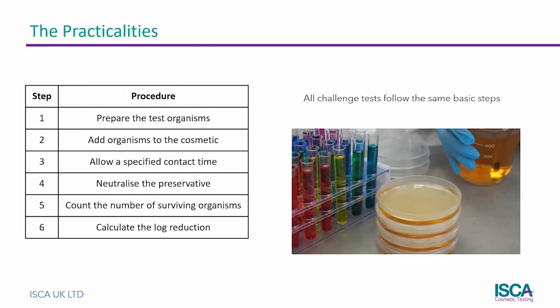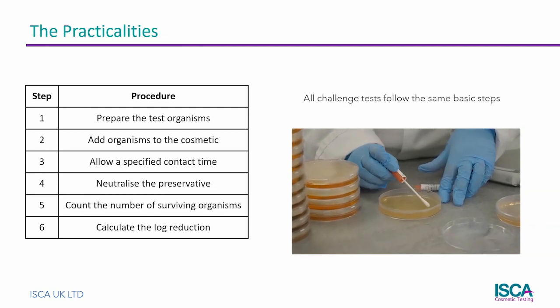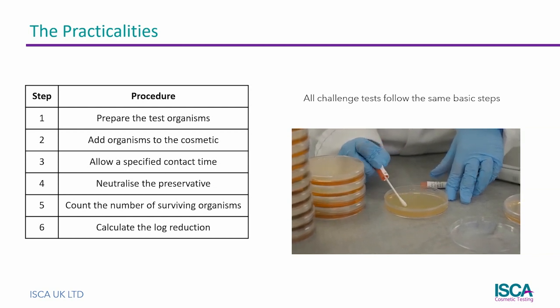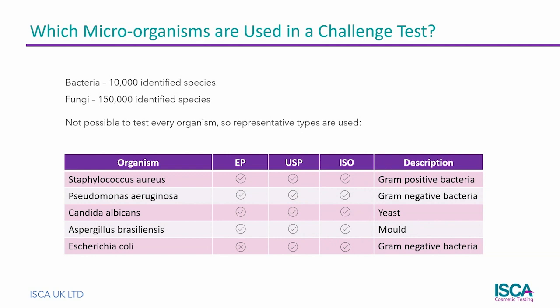Regardless of the chosen method, all challenge tests follow the same basic steps. The test organisms are prepared and added to the cosmetic. After a specified time, the preservative is neutralised and the number of surviving organisms is counted. Finally, a log reduction is calculated in order to determine the efficacy of the preservative.